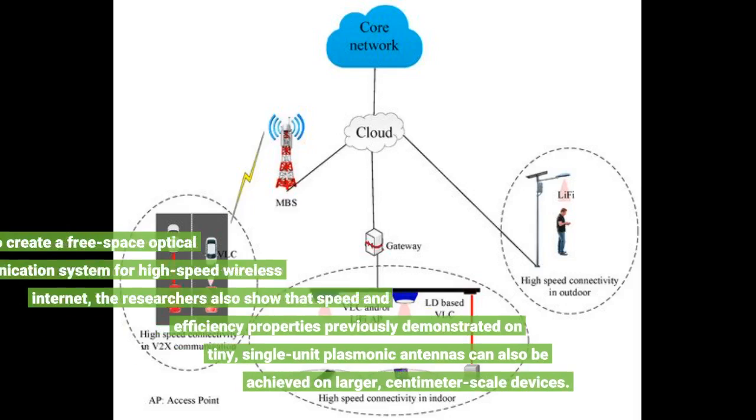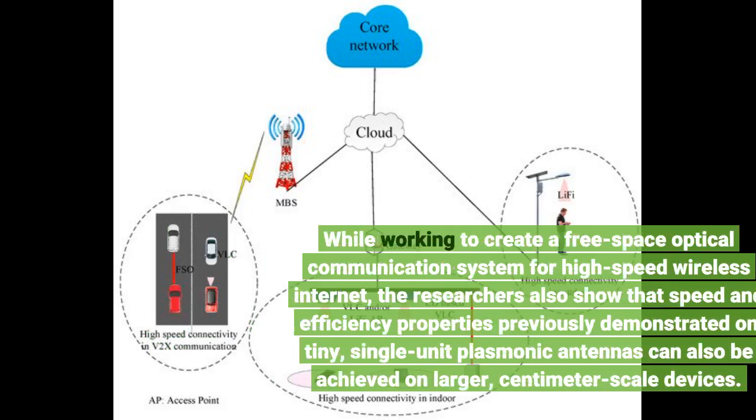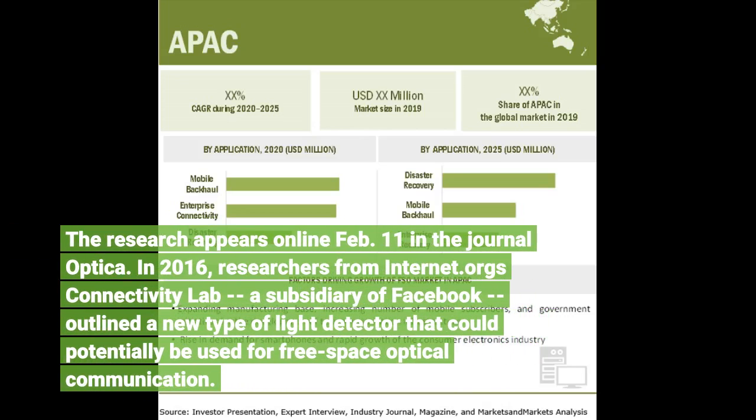While working to create a free space optical communication system for high-speed wireless internet, the researchers also showed that speed and efficiency properties previously demonstrated on tiny, single-unit plasmonic antennas can also be achieved on larger, centimeter-scale devices. The research appears online February 11 in the journal Optica.